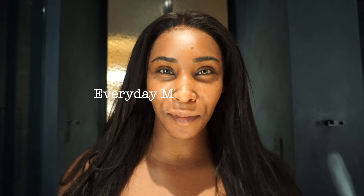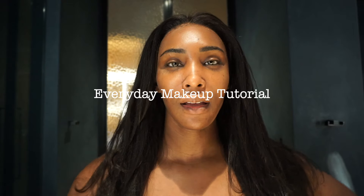Gorgeous people, I'm back for an updated everyday makeup tutorial. I have not done a makeup tutorial on this channel in a very long time, so I'm going to show you basically all of my favorite products and essentially how my makeup has been done for the past year.